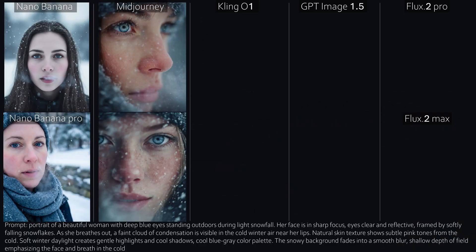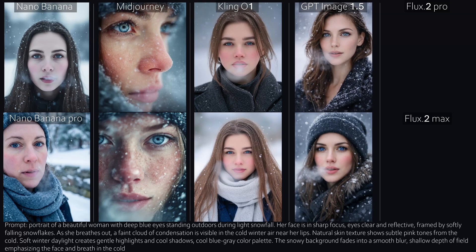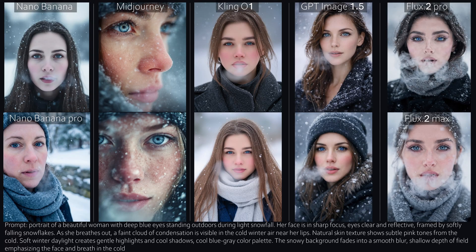Number one, let's start with an ice-cold winter portrait. Nano Banana looks good, but a little pale. Nano Banana Pro is very photorealistic, but it feels more like a selfie than a magazine cover. Mid-Journey, on the other hand, does what Mid-Journey always does — it brings its own very strong aesthetic. Honestly, you could slap a magazine logo on this and be done.